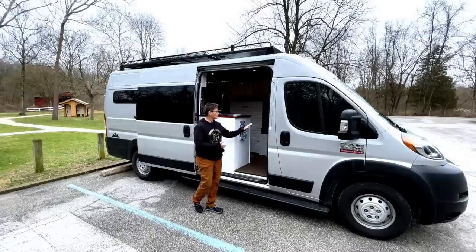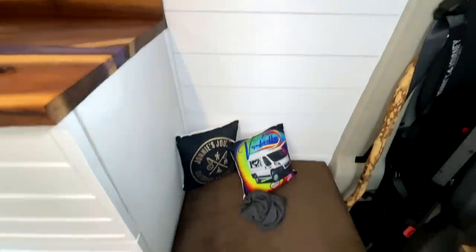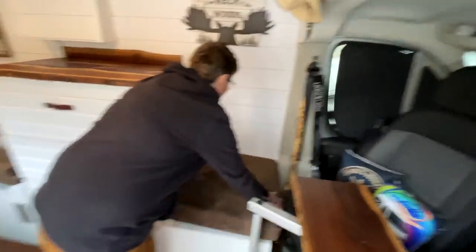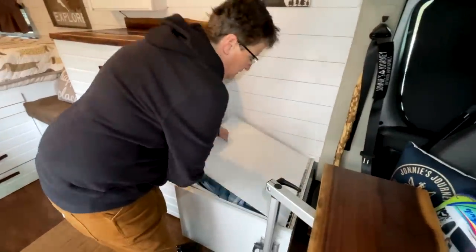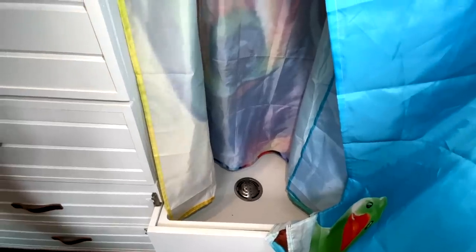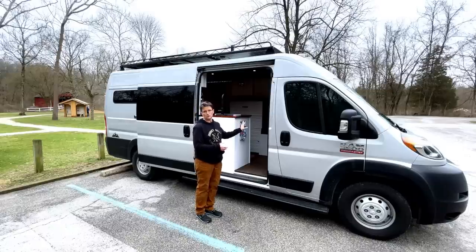Right next to the driver's seat I have an ottoman so I can elevate my feet after a long day and do computer editing. That ottoman also turns into my shower. I didn't want a shower that took up a huge amount of space — I wanted more usable seating. So when I need it, it's a shower; when I don't, I put it away and have more seating area.